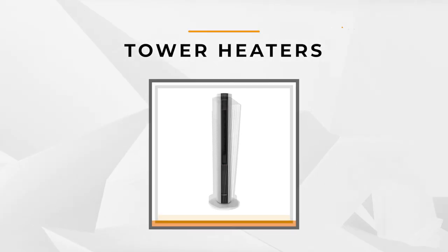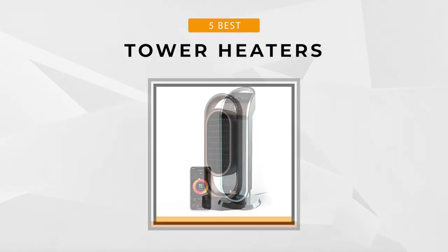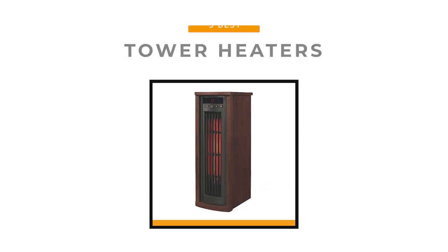That's why we here at ReviewTube have researched and compiled a list of the best tower heaters that'll surely rise above the cold and bring warmth to your home.